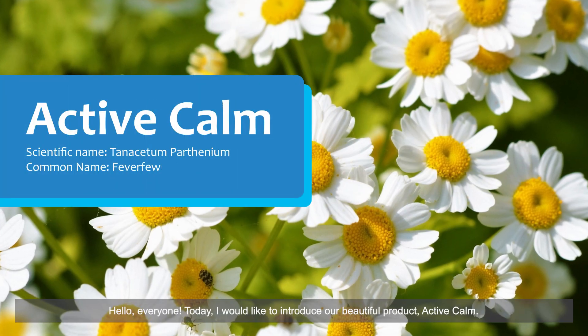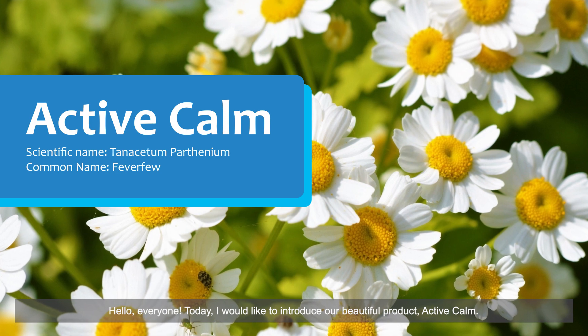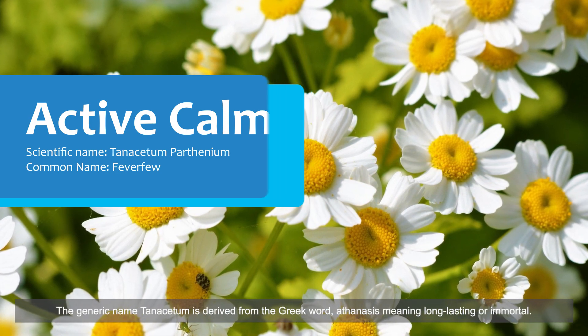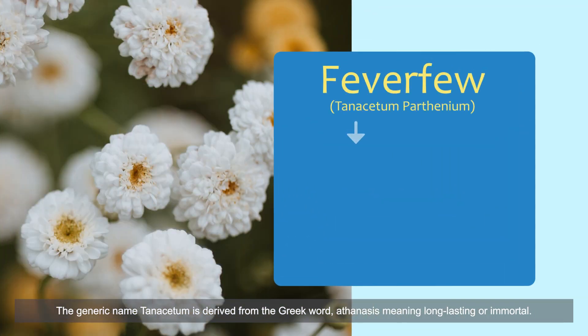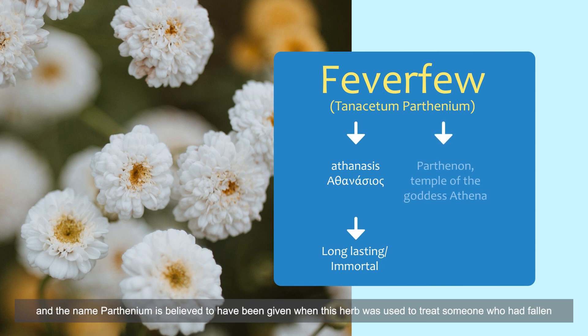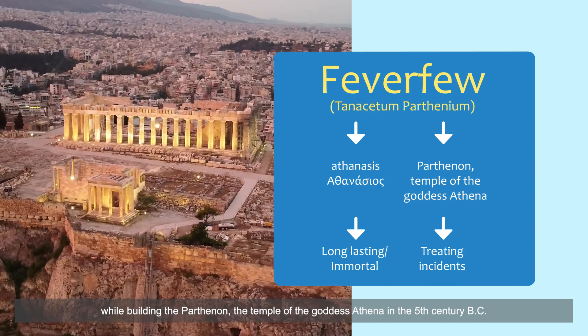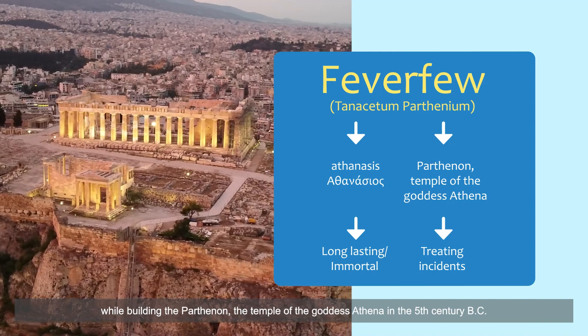Hello everyone, today I would like to introduce our beautiful product, Active Calm. The generic name Tanacetum is derived from the Greek word 'athanasia,' meaning long-lasting or immortal. The name 'parthenium' is believed to have been given when this herb was used to treat someone who had fallen while building the Parthenon, the temple of the goddess Athena, in the fifth century BC.